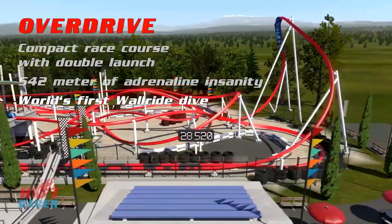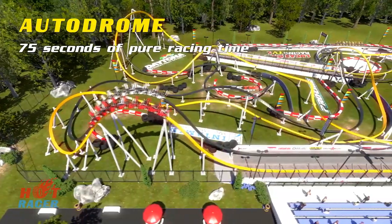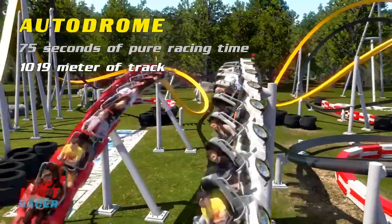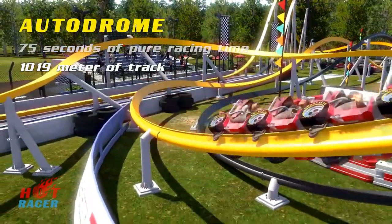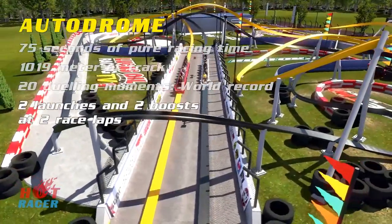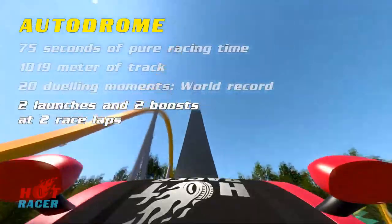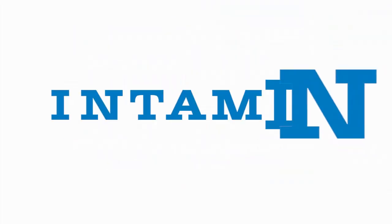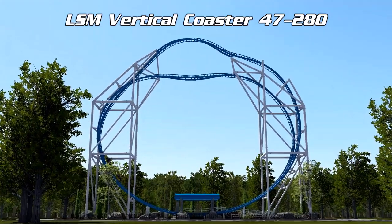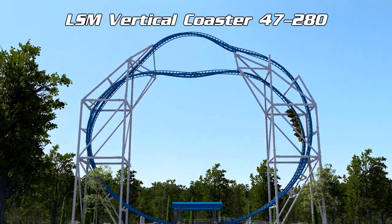Next up is Overdrive — a compact race course with a double launch, 542 meters of adrenaline, and the world's first wall ride dive element. Finally, the Autodrome offers 75 seconds of pure racing time across 1,090 meters of track, with 20 dueling moments — the world's first in roller coasters — two launches, two boosts, and two race laps.